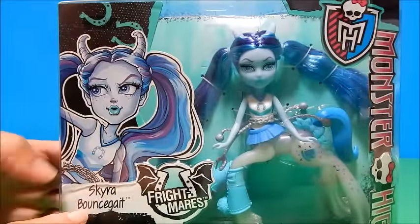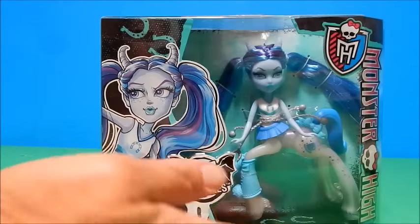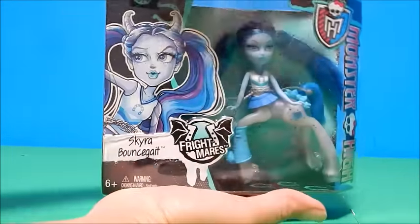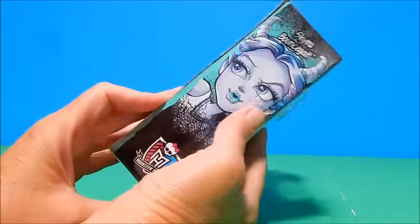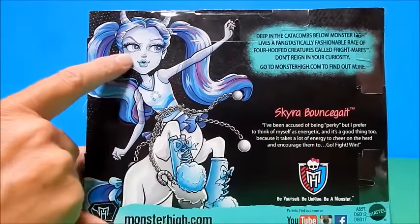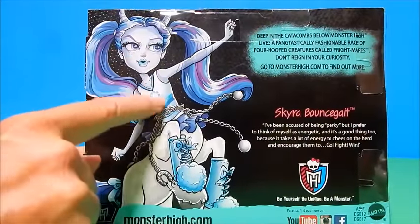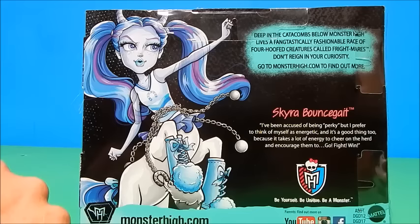This one is Skyra Bouncegate. Here's her cute little picture. The box is about half the size of a full size doll box, just cut right in half. It's kind of like the doll box where it's clear on a couple of sides and has art on the other side. On the back it tells you a little bit about the character. She's mostly blue and white with this little horseshoe on her. It says: 'Deep in the catacombs below Monster High lives a fantastically fashionable race of four-hoofed creatures called Frightmares. Don't rein in your curiosity — go to MonsterHigh.com to find out more.'